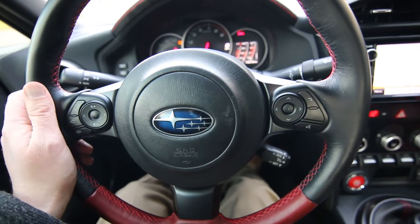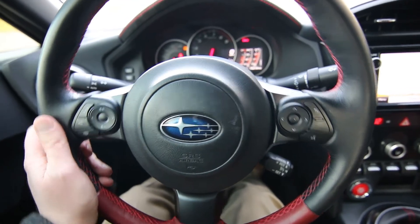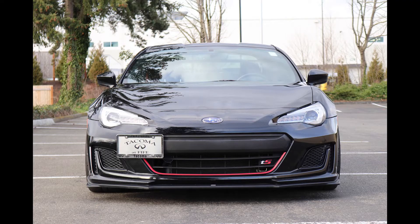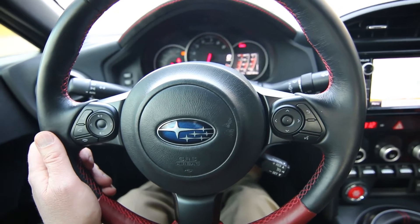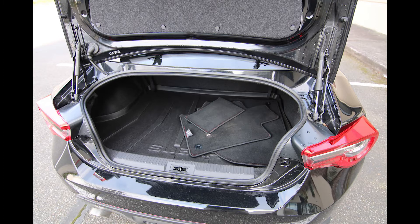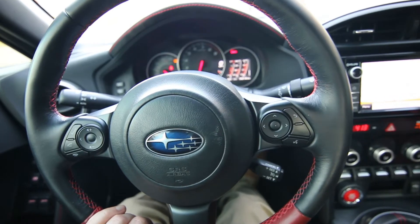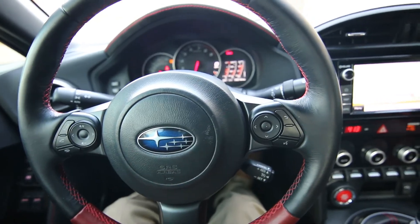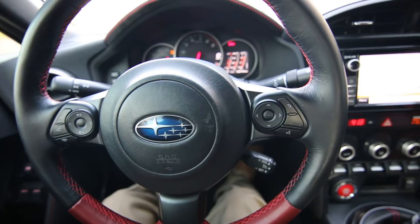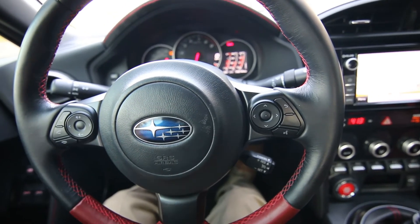This thing is just so dialed. Some of the most communicative steering I've felt in a very long time — you could probably drive over a quarter and you'd feel it. The grip of the tires, the balance of the chassis, it's tight. It feels like a really well put together vehicle and it makes a decent amount of power. It's at 205 horsepower but this has so much grip it's really hard to overpower the chassis, so you can just toss this thing in the corners and hammer on the gas and it's not gonna get away from you.